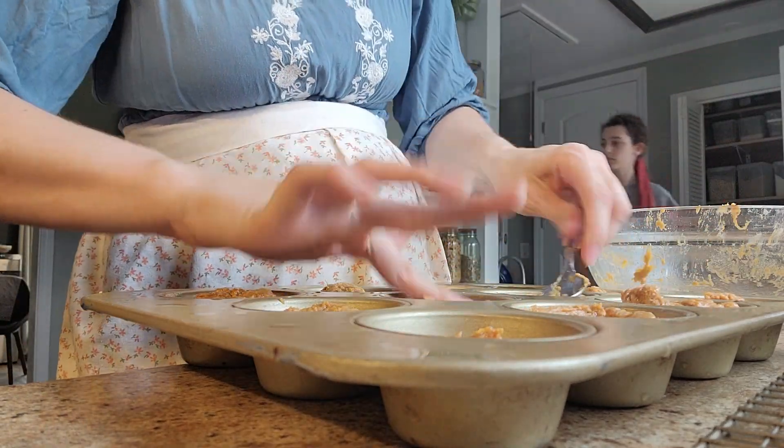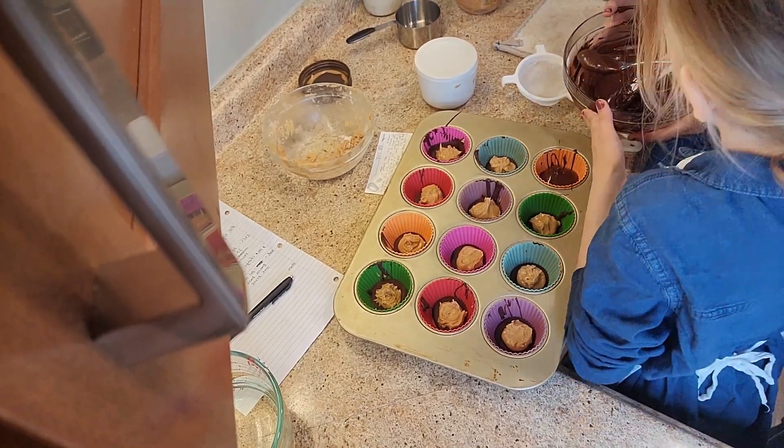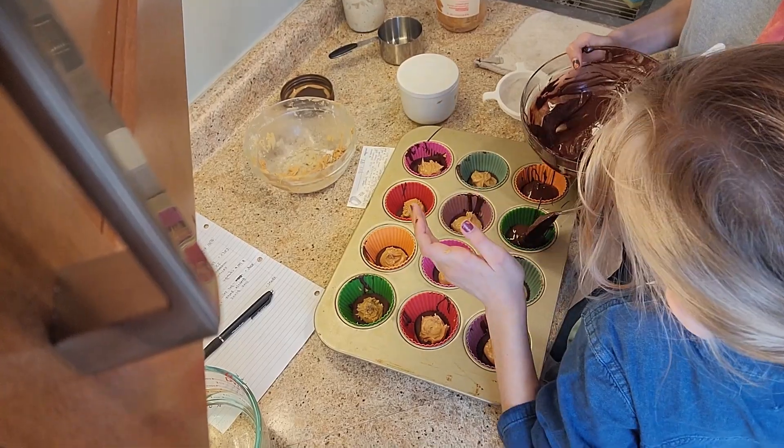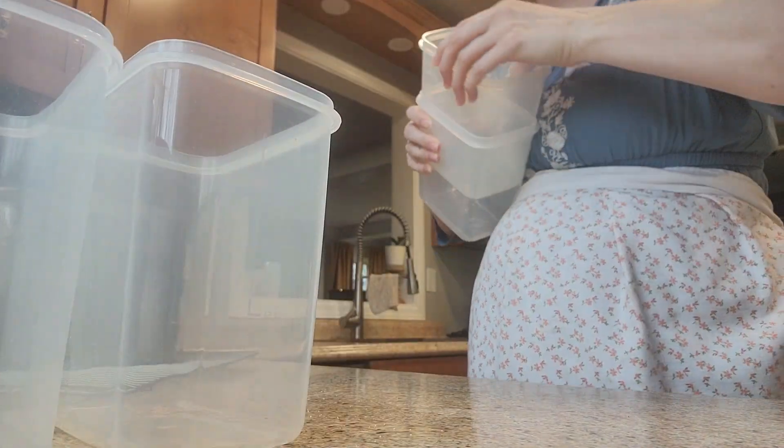Since she was such a big helper, I'm letting her do her own little project. Her and her big sister made homemade Reese's peanut butter cups — that's basically what this is.